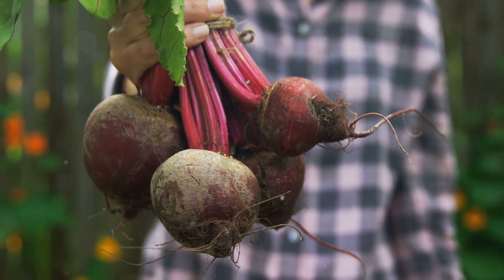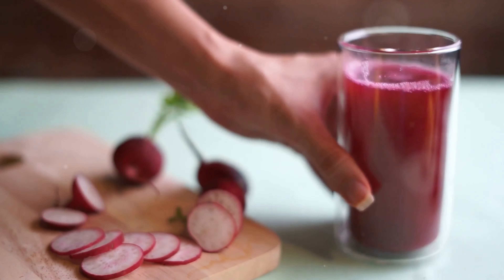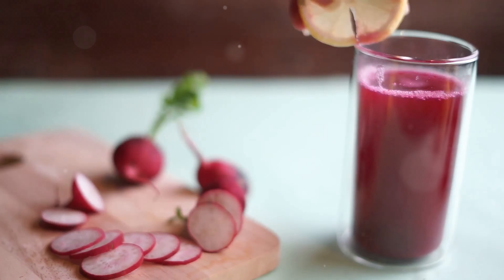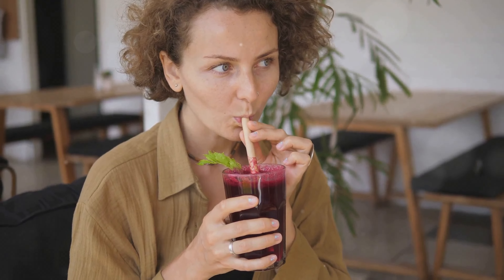Here's an easy recipe to get you started: a detox beet smoothie. Blend one medium-sized beet, an apple, some fresh ginger, a handful of spinach, and a splash of lemon juice. This powerhouse drink will kickstart your detox with a nutrient-packed punch.